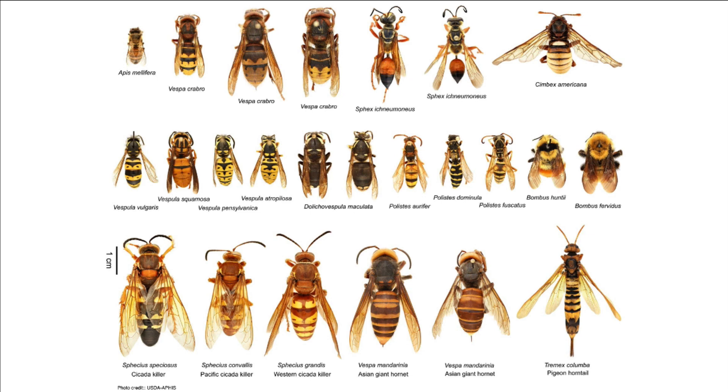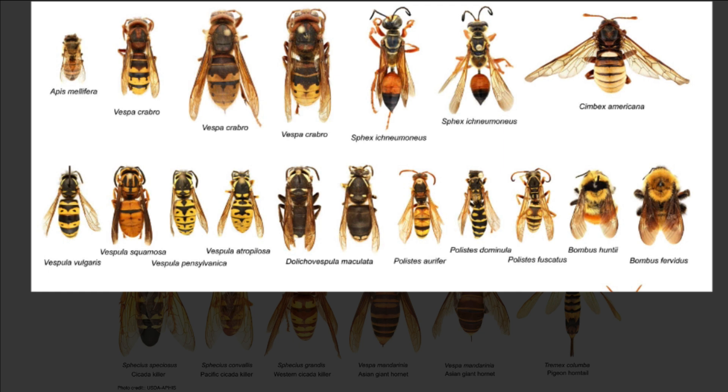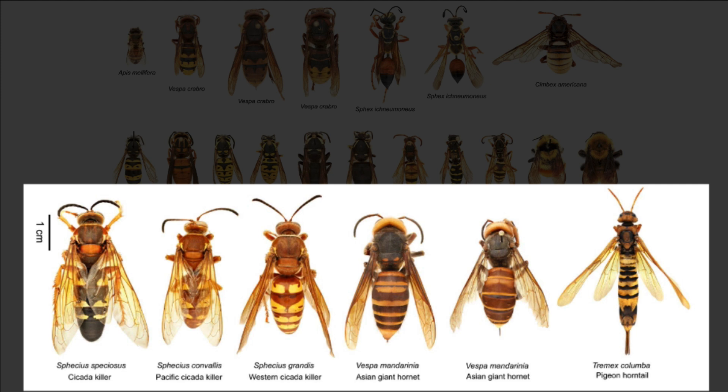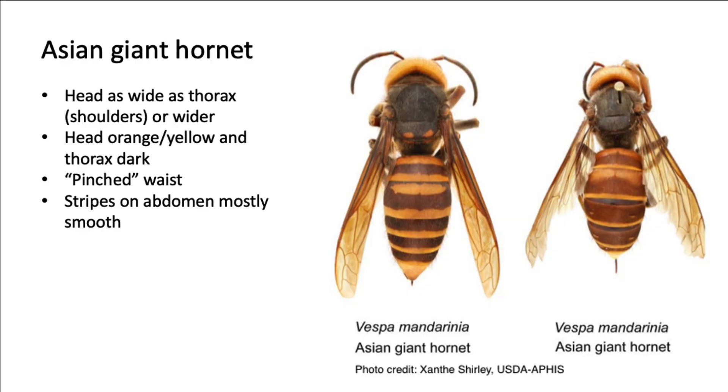There are a number of native Texas species that have been mistaken for this invasive pest. What you see here are the common wasp, hornet, and yellowjacket species with two bees included. But what really separates the Asian giant hornet from a few of our native species is their size. The ones most likely to be confused with the Asian giant hornet can be seen here on the bottom row.